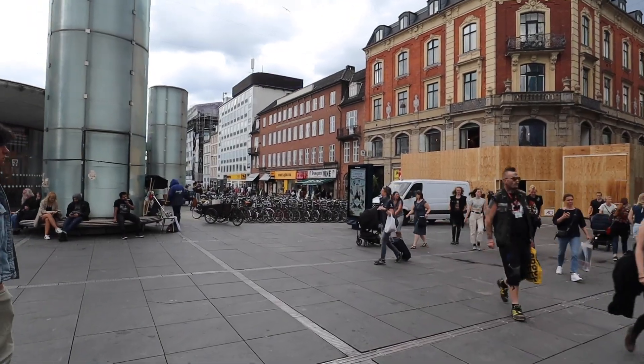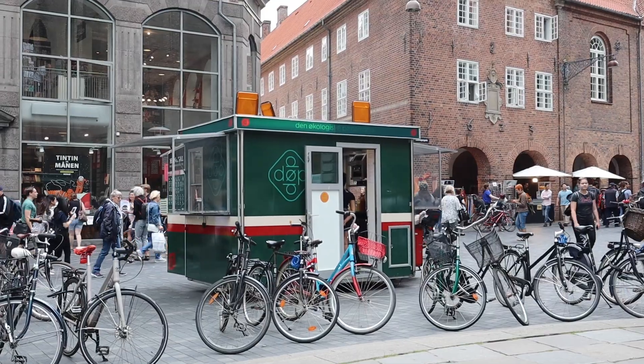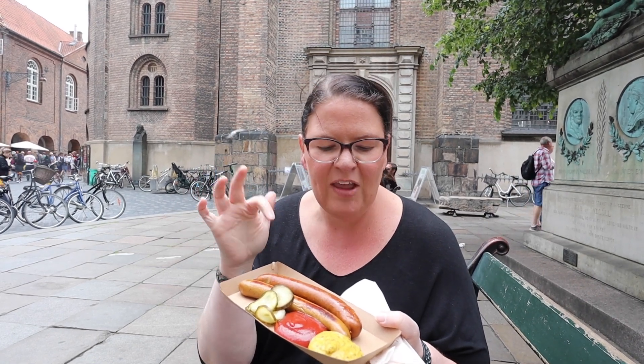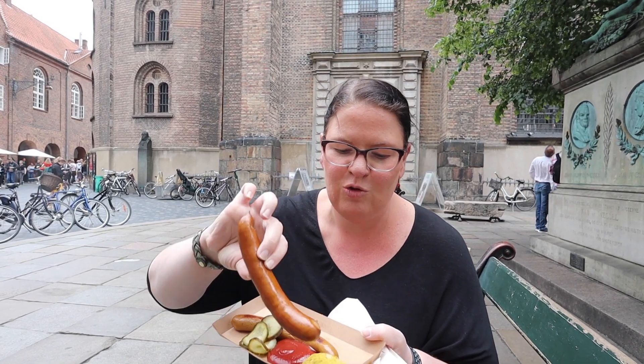It's a beautiful sunny day here and we are going to head out and find something to eat because we're hungry. We've got some things for lunch — it's a little organic hot dog place and they served it on the plate with some mustard and pickles. I got a cheese one and then the award-winning regular one.